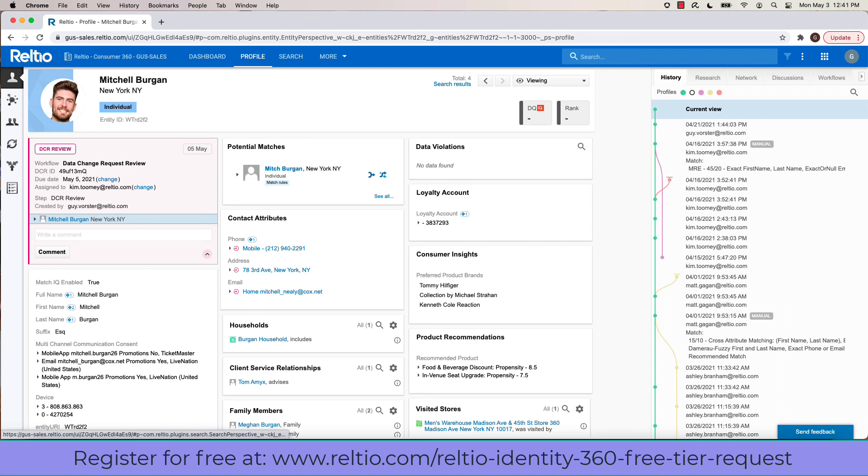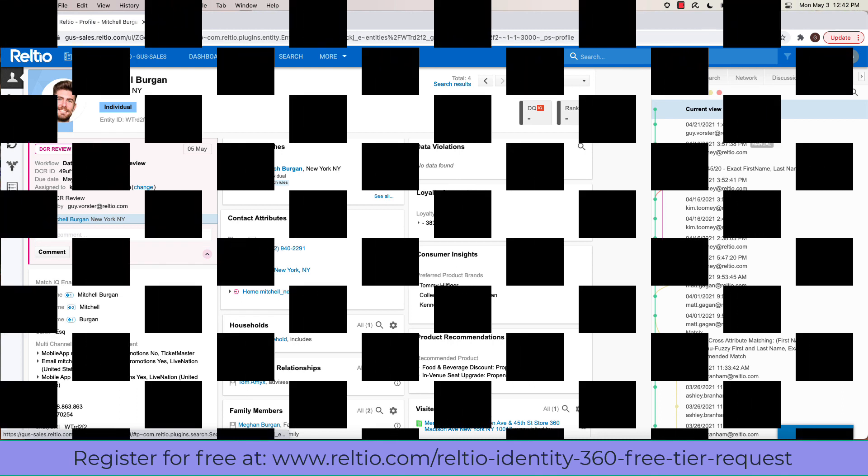Even though we've barely scratched the surface of what Reltio can do, I hope you enjoyed this short demonstration. When it comes to unifying disconnected data at scale, enriching it with relationships and transaction data, and then sharing that full 360-degree view for users and applications to consume in real-time, near-real-time, and batch, the Reltio Connected Data Platform is unparalleled in its ability to create a trusted single source of truth for your data. Did you know you can get started with Reltio for free? To get your free instance of Reltio Identity 360, please go to Reltio.com/Reltio-Identity-360-free-tier-request.